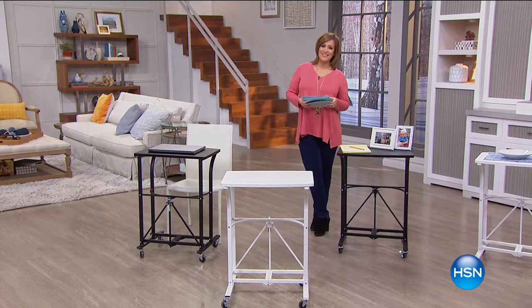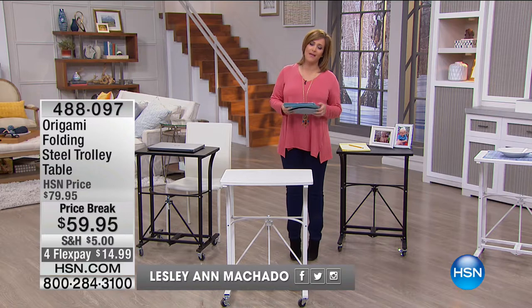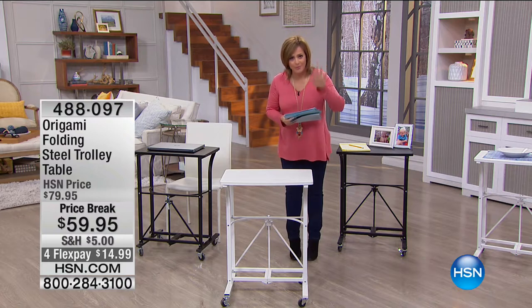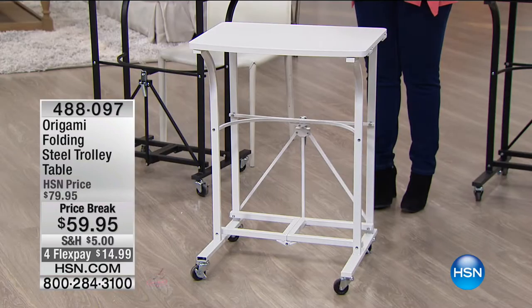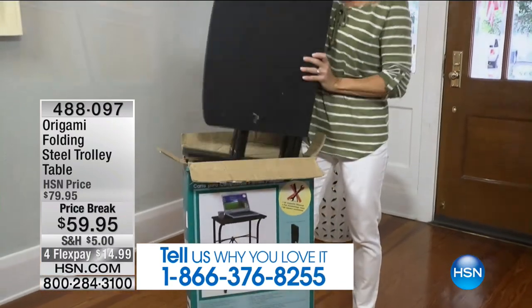Welcome back to HSN. I'm your host Leslie. We have a Storage and Organization Hour for you. In this hour we are featuring a brand — if you go to hsn.com and type in 'origami,' you will see that practically every origami product becomes a customer pick. Origami is a brand inspired by the Japanese art of paper folding, and all their items are super easy to store away, super well made, and fold flat.